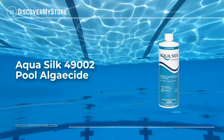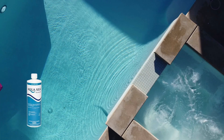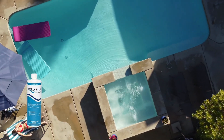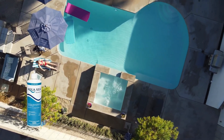Hi, in this video we will quickly overview Aqua Silk Pool Algaecide. This powerful algaecide is highly effective against green, black, and mustard algae, as well as unsightly slime deposits. Dosage: 5.25 ounces per 10,000 gallons.